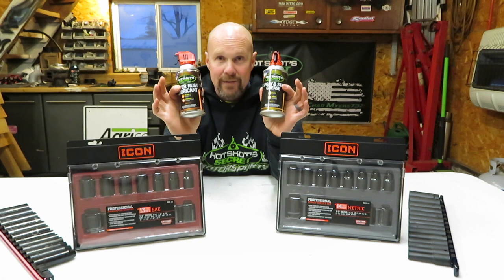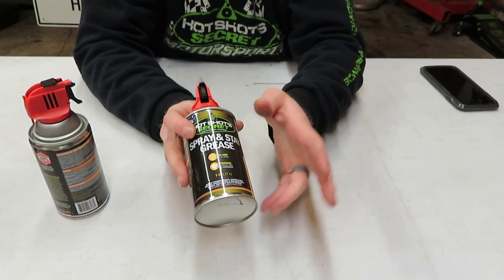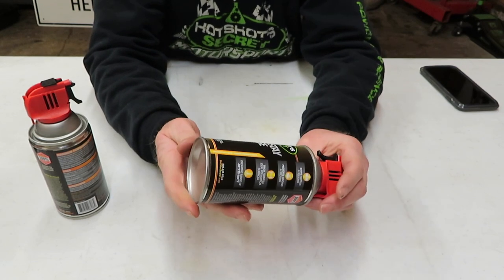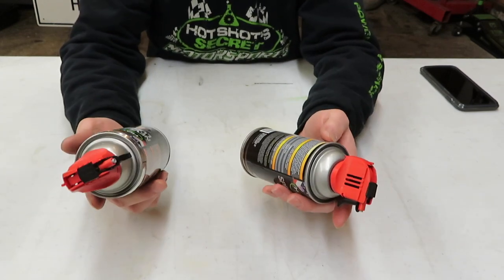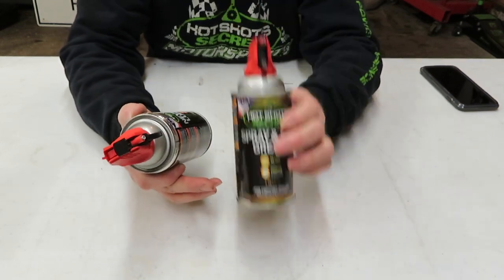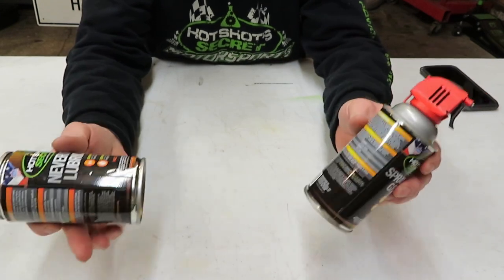First up, we're going to talk about the Spray and Stay grease — it's a no-drip formula and it protects against rust and corrosion. If you hear the ball inside there, this is probably like your white lithium grease. I have not used it yet — I just received both of these new products from Hot Shot Secrets. I saw them released on Facebook Live last week, so on Thursday afternoon I went ahead and placed an order and got two bottles. The Spray and Stay is $14 and the Never Rust is $13.